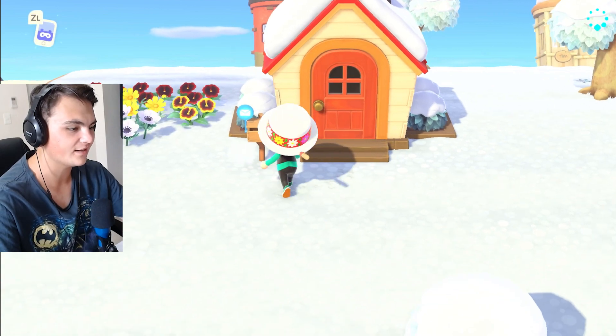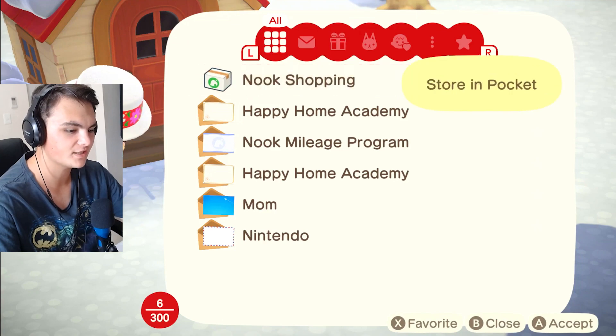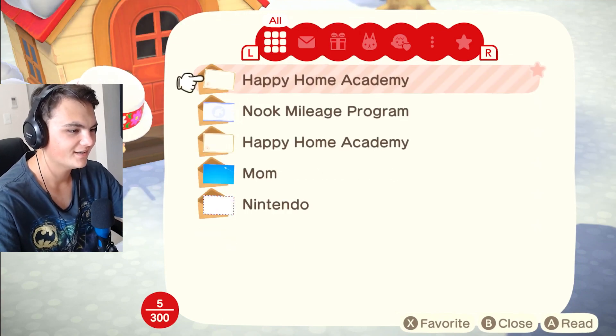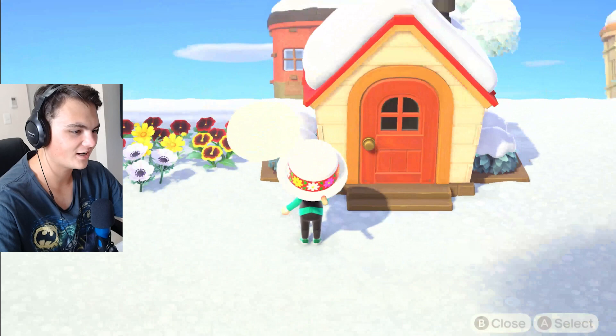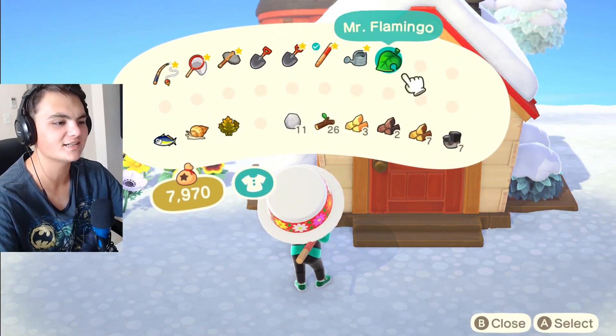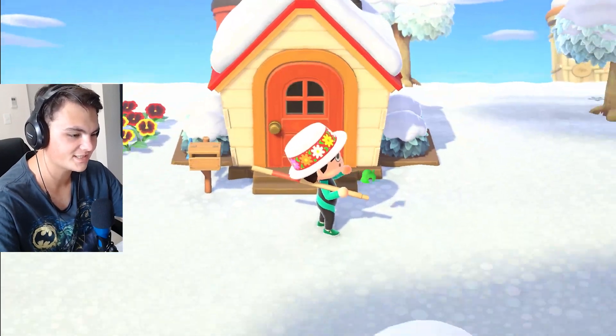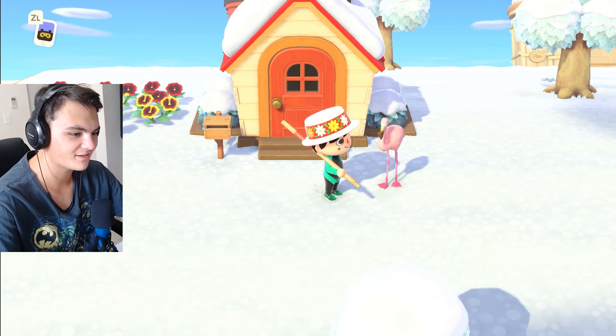It looks like we have some mail today. Let's open up this Nook Shopping — Mr. Flamingo store pocket. Wait, what did we get? I forgot what we got. Oh, we got a Mr. Flamingo! Right, it's our lawn ornament. We'll put that over here. Place item. Hello, Mr. Flamingo. Can I move you? I can. We're gonna place you over here.